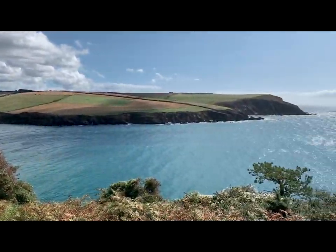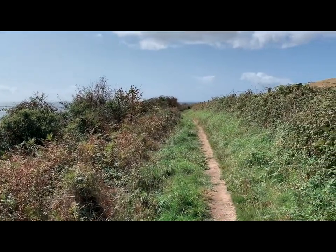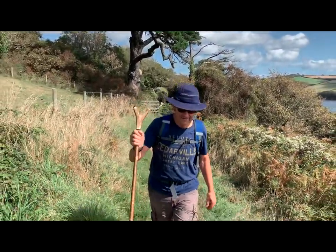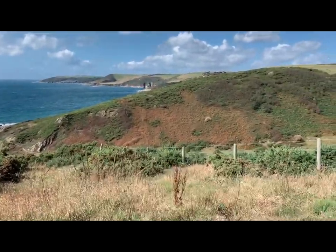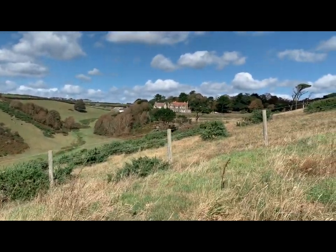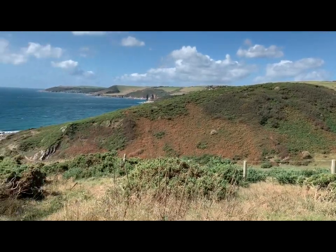Beautiful view. At least now we've got some beautiful flat coast path. Knackered after that hill, mate. Now let's get cracking.